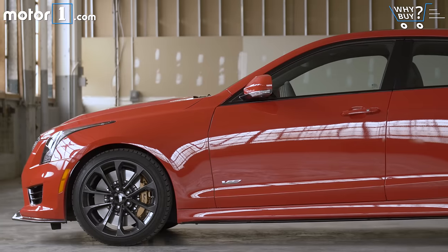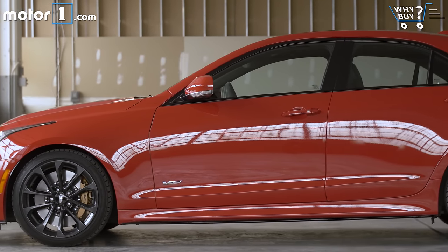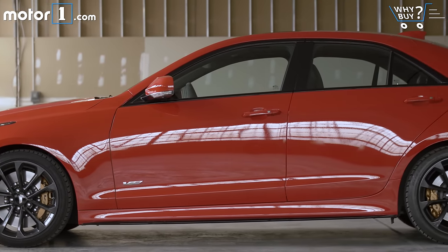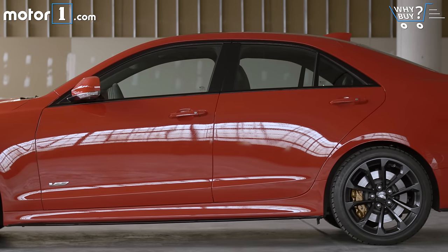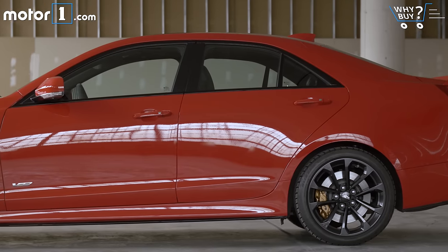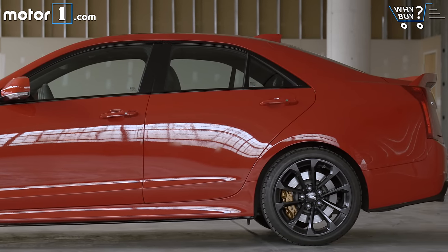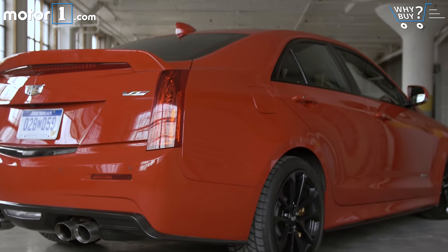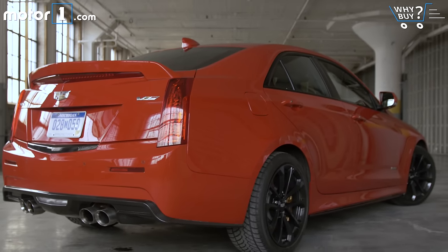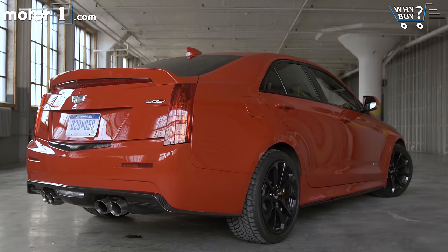The ATS-V sedan starts at around $61,000, which is a little cheaper than its two German rivals. If you want the ATS-V Coupe, you'll pay $63,000. This particular test car with all the options rings in at just over $77,000. That's not at all an unreasonable amount to spend on a performance car like this — it wouldn't take much work with the options list to get a BMW or Mercedes rival to similar prices.